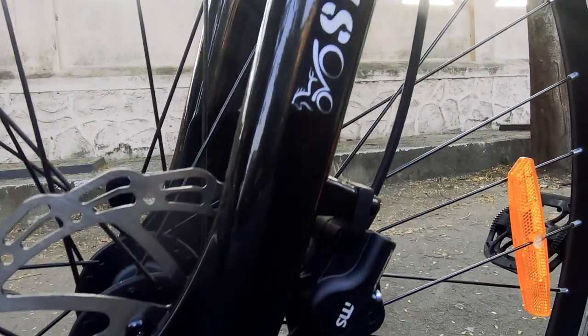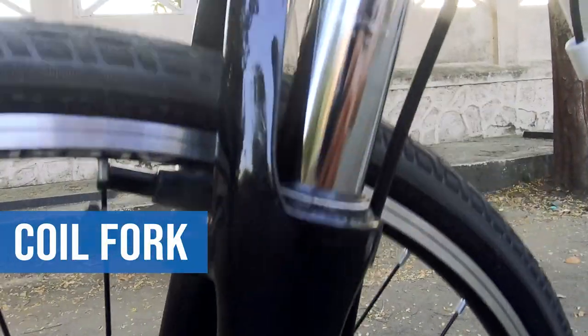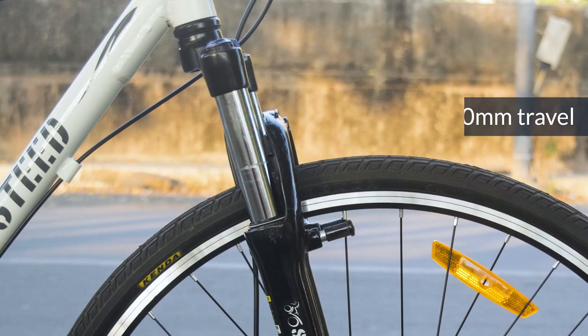The suspension on the bike is a standard run of the mill coil fork that comes with lockouts and 100mm of travel.